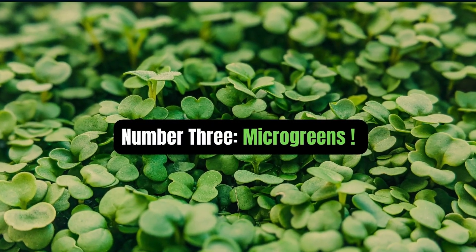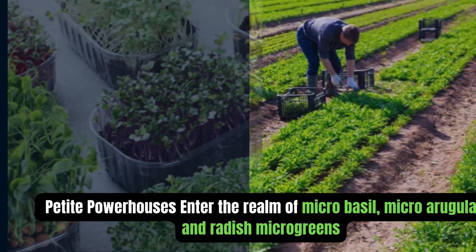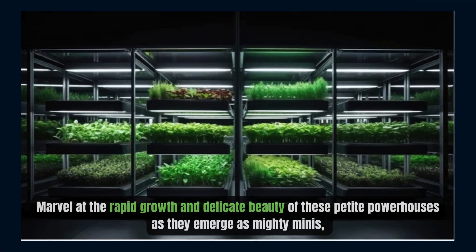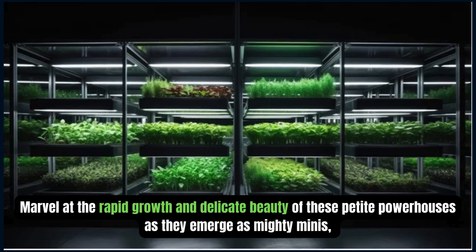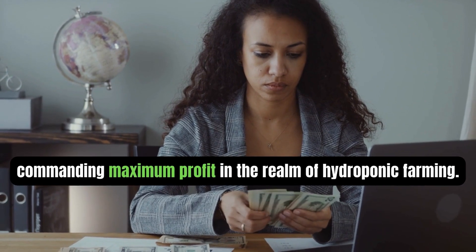Number 3: Microgreens. Enter the realm of micro-basil, micro-arugula, and radish microgreens, where tiny seedlings pack a punch of flavor and nutrition. Marvel at the rapid growth and delicate beauty of these petite powerhouses as they emerge as mighty minis, commanding maximum profit in the realm of hydroponic farming.